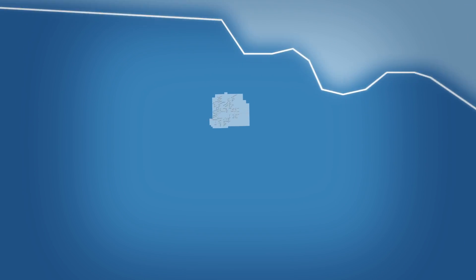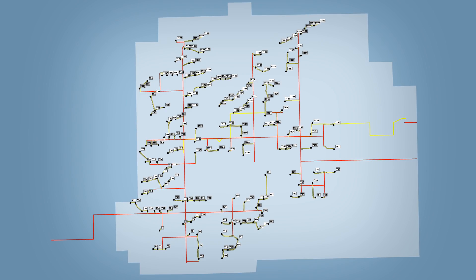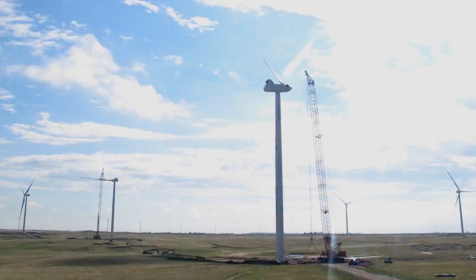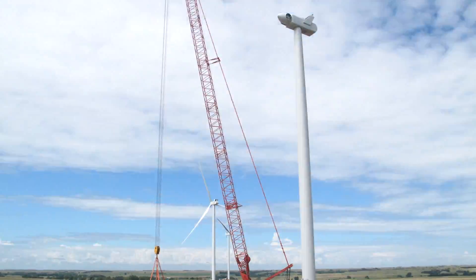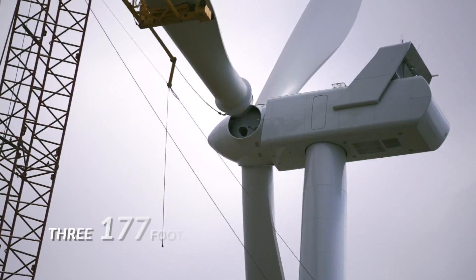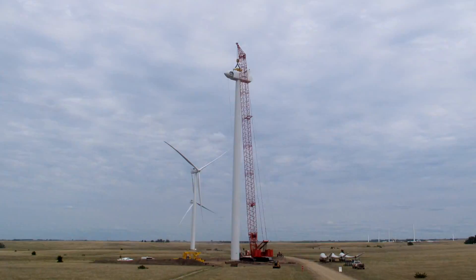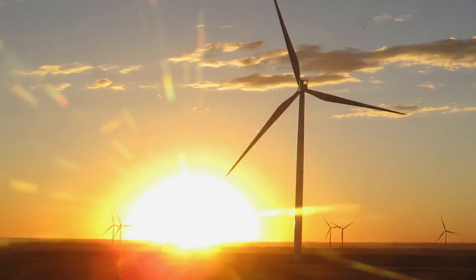The project spans more than 50 square miles and was the largest wind farm in Nebraska at the time of completion. Grand Prairie includes 200 state-of-the-art turbines. These units weigh approximately 300,000 pounds each, and the nacelle is about the size of a school bus. Each turbine has three 177-foot-long blades directed by a control system that automatically adjusts the positioning of the turbine to make optimal use of the wind to generate power.